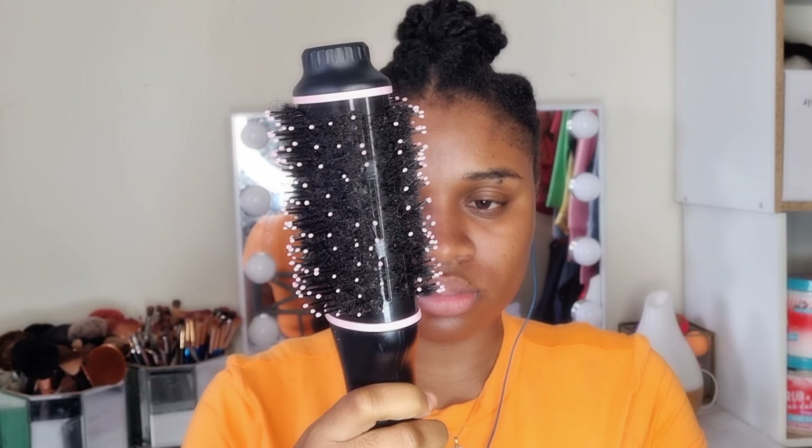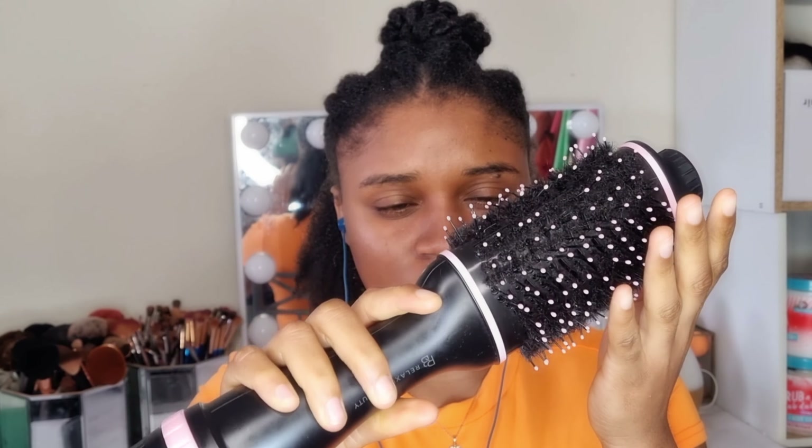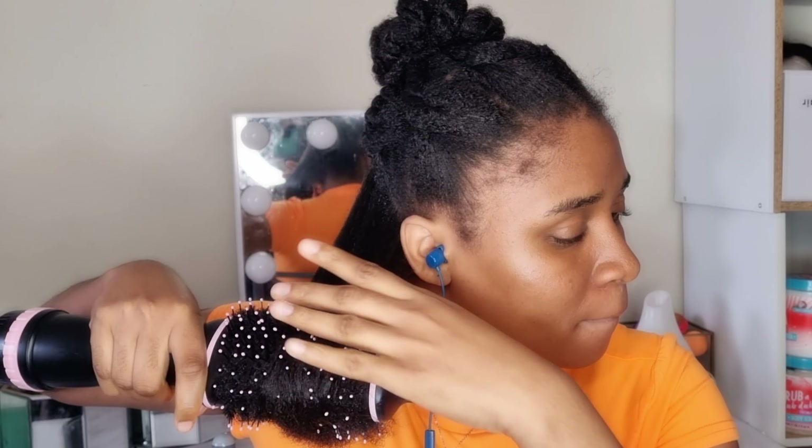I'm finishing rinsing everything out and my hair looks beautiful — feels very soft. I just used two products. Sometimes you don't need a lot of products to have beautiful, nice-looking hair. It's nice to keep it very simple, and that's what today was all about. I'm going to take out the excess water and I'll see you guys when it comes to the styling.